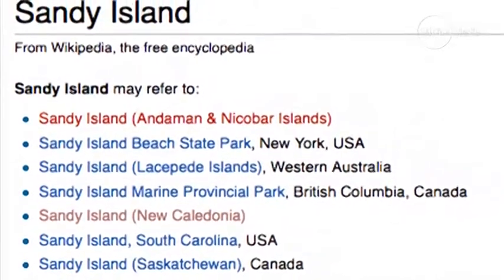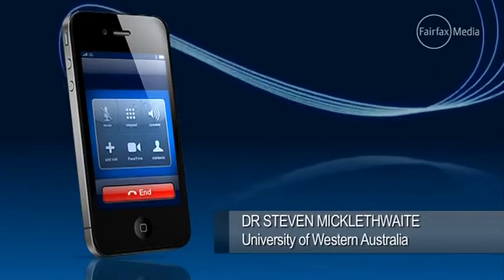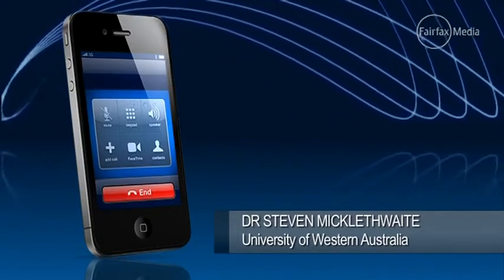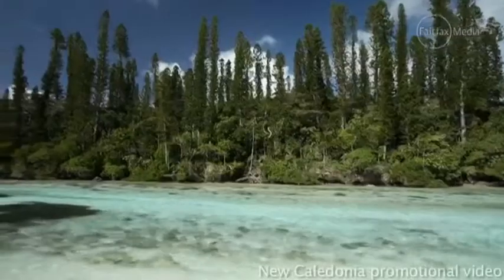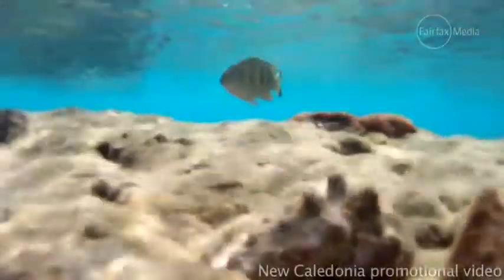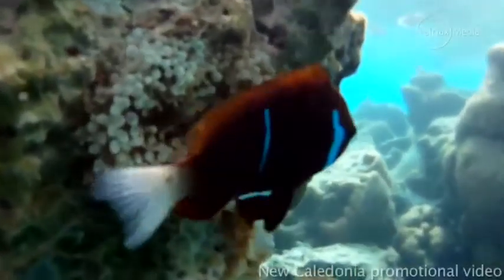And we thought, well, that's very strange. So we went upstairs to the bridge and found the navigation charts the ship uses didn't have it on. At that point we thought, well, who do we trust? Do we trust Google Earth or do we trust the navigation charts? It wasn't far outside of our path, so we decided to actually sail through the island just to see what was there.